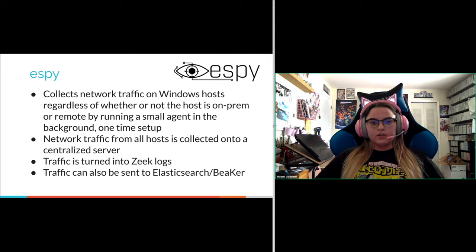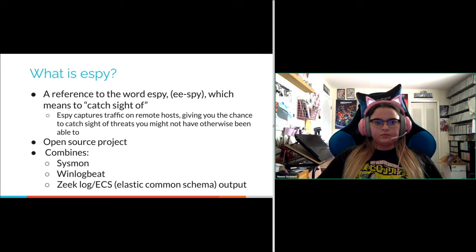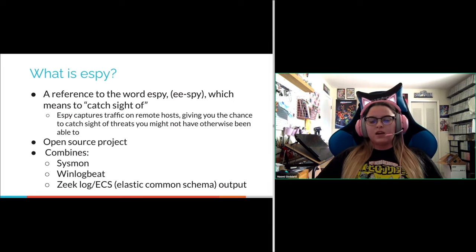SB collects network traffic on Windows hosts regardless of whether the host is on-prem or remote. It runs a small agent in the background requiring a one-time installation. Network traffic from all hosts with the agent installed is collected onto a centralized server you host, then turned into Zeek logs that can be analyzed however you wish. Traffic can also optionally be sent to an Elasticsearch instance. SB is a reference to the word eSpy — to catch sight of — since it captures traffic on remote hosts, giving you the chance to catch sight of threats.